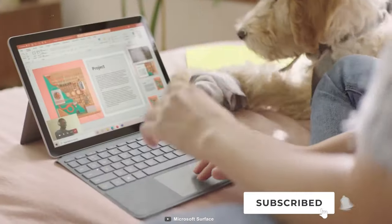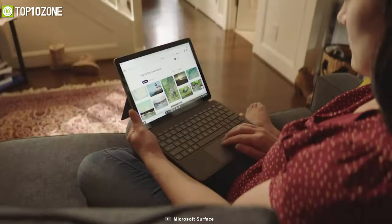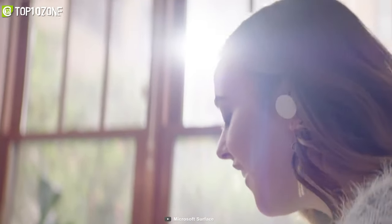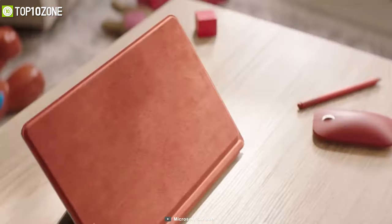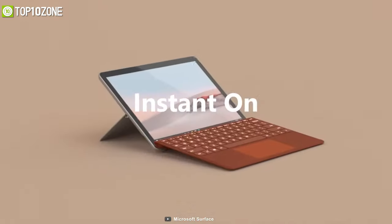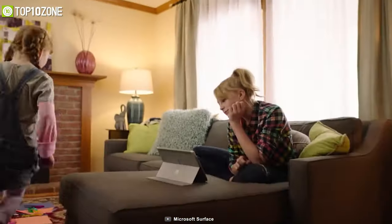This tablet-plus-laptop can run for up to 10 hours on a single charge, while its incredible portability and versatility are enhanced further with a built-in kickstand and type cover. In conclusion, to get the best Windows experience in a highly portable form factor, you should consider getting the Microsoft Surface Go 2.